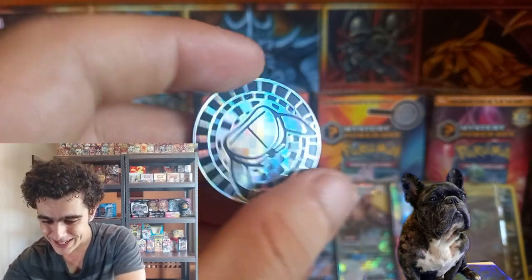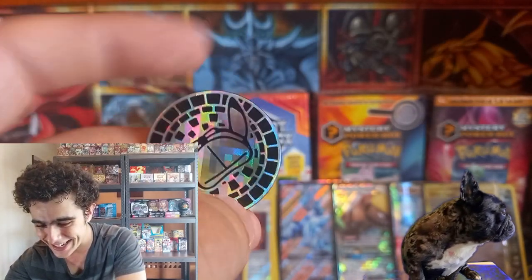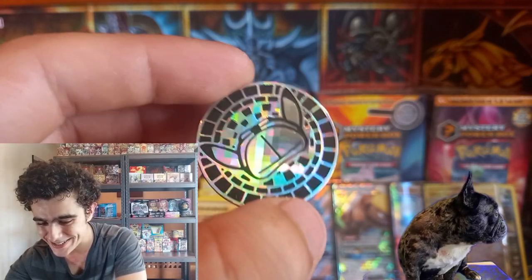And our pin of the box — look at that, we've got them Pikachu ears! That is actually cool, cool, cool.